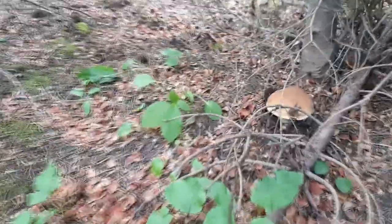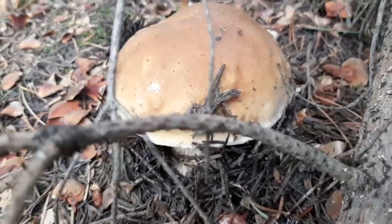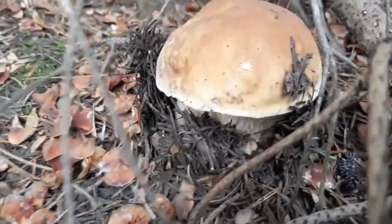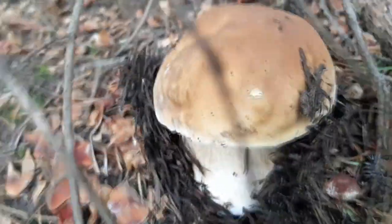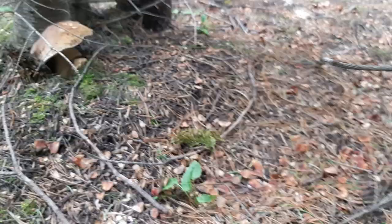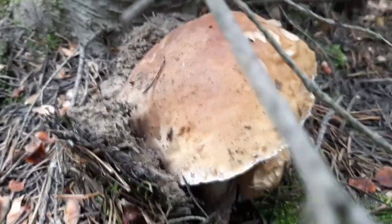There's a nice porcini coming out of the ground — beautiful shape, awesome specimen. Nice big fat stock, which is very typical for a porcini, nice and hard. We got another nice one over here coming up — beautiful specimen, little baby beside it poking up there. Awesome, first porcini of the day, stoked!